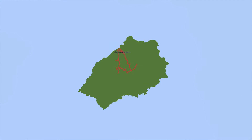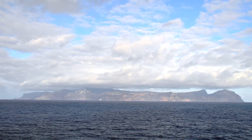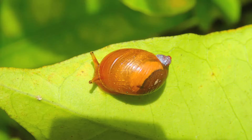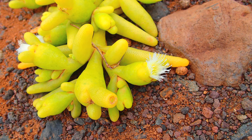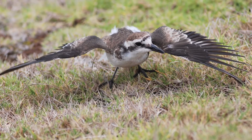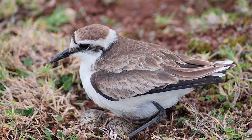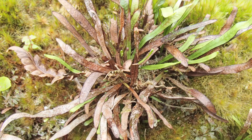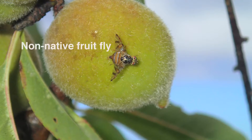For thousands of years, St Helena was cut off from the rest of the world — isolation that meant its animals and plants evolved in a unique way. Today, St Helena has more native and endemic species than any other UK overseas territory. Some, like the dainty wire bird, are found nowhere else on Earth. Unfortunately, their very specialist development means St Helena's plants and animals are extremely vulnerable to diseases or competition from non-native species.